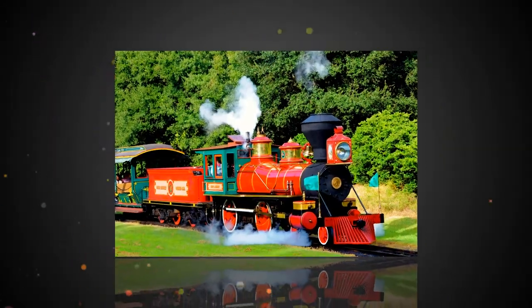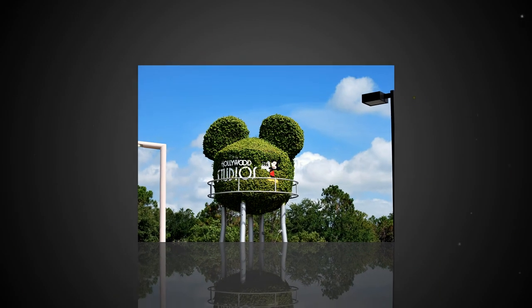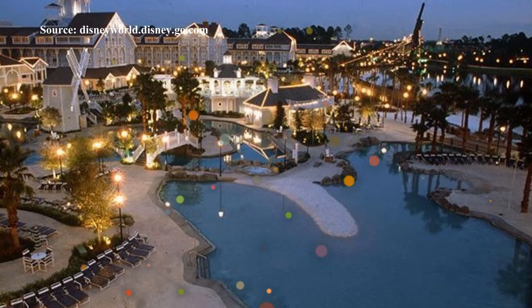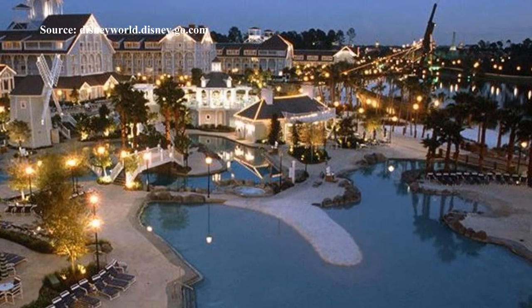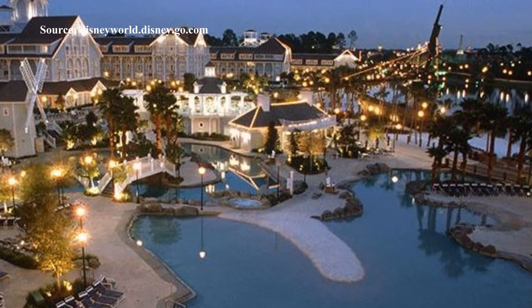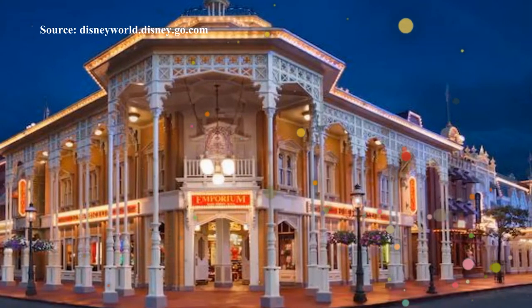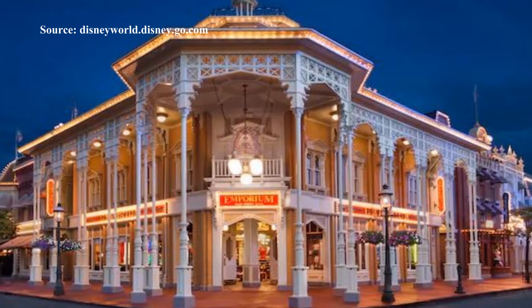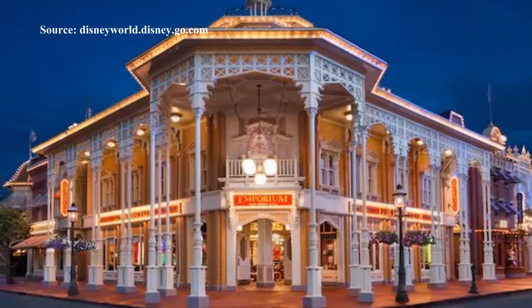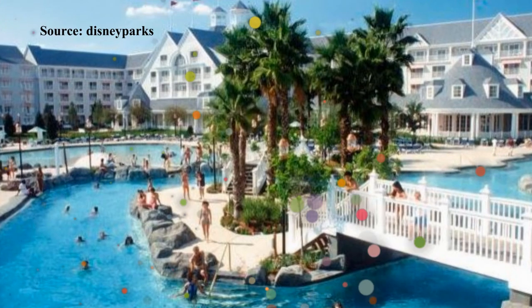Hey guys, this is Isabelle Scarlet from Hooked on Dis. So today we're going to do an overview of Disney's Beach Club Resort. But before we do, I wanted to ask you guys what is your favourite place to shop at the Magic Kingdom? For us, we love the Emporium on Main Street USA. We love browsing as soon as we enter the park. There is always something that catches our eye and charges our credit card. Please leave your answers in the comments below. Are you all ready? Sit back, relax and enjoy and let's begin.